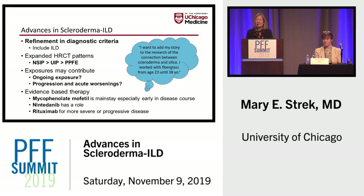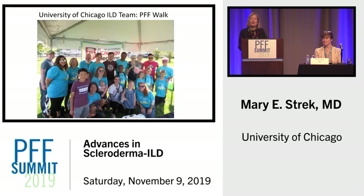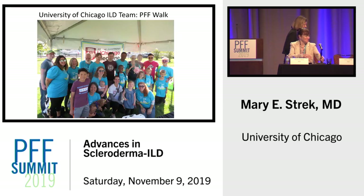As we have all benefited from our interactions with patients, I add a quote from a patient who emailed me after I spoke at the Scleroderma Foundation. She wrote: 'I wanted to add my story to the research on the connection between scleroderma and silica. I worked with fiberglass and had silica exposure from age 23 to 38' — and then she finished — 'and nobody ever asked me about my occupation or exposures.' Thank you very much.